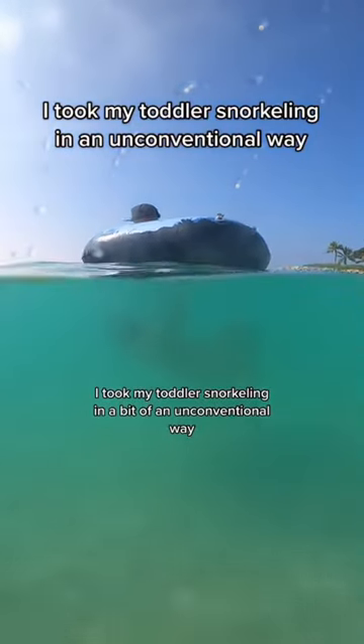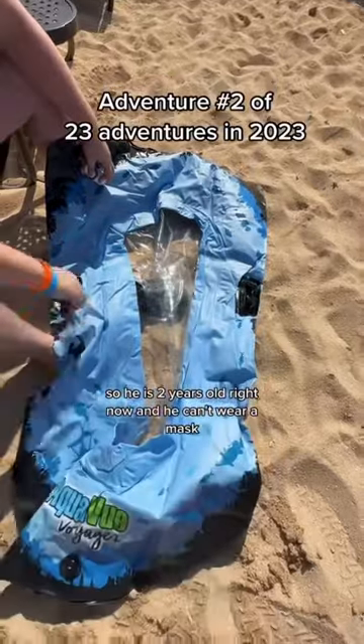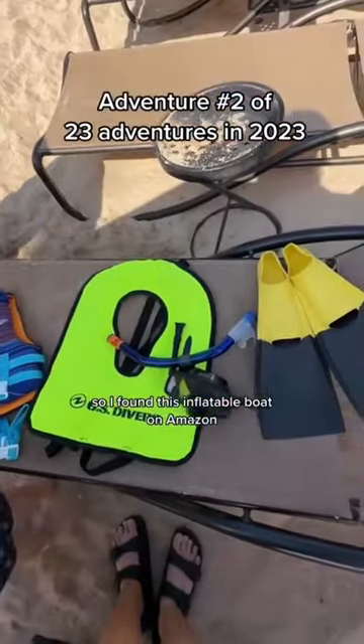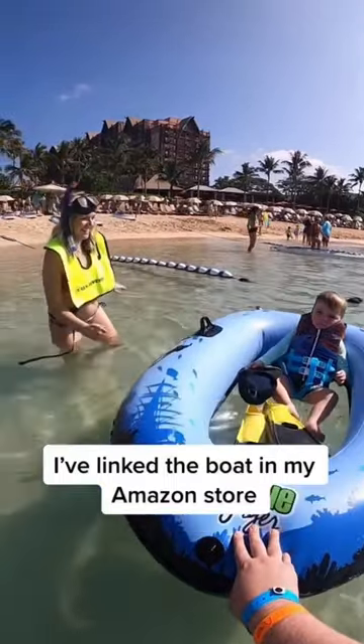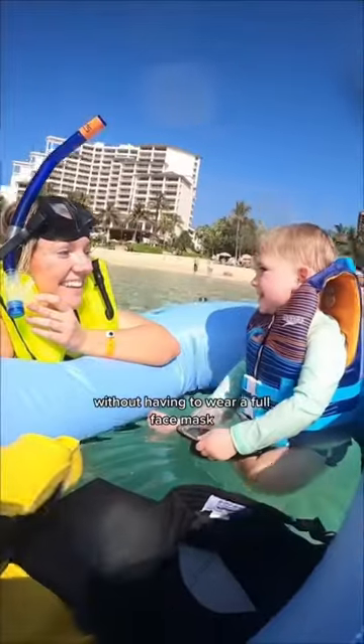I took my toddler snorkeling in a bit of an unconventional way. He is two years old right now and he can't wear a mask, so I found this inflatable boat on Amazon. We put on all of our gear, we put on his life jacket, and the cool thing about this boat is that the bottom of it is see-through, thus kind of recreating the snorkeling environment for your little one without having to wear a full face mask.